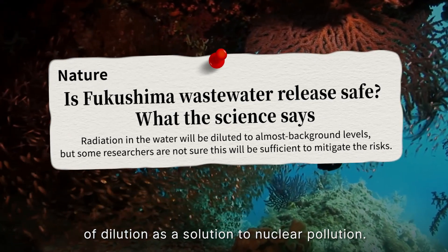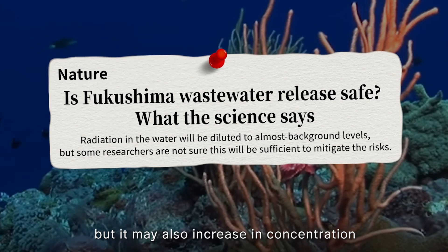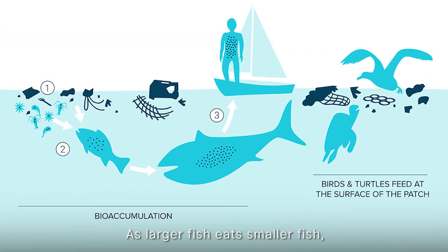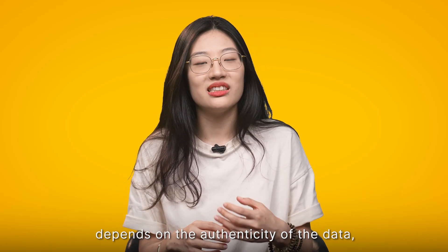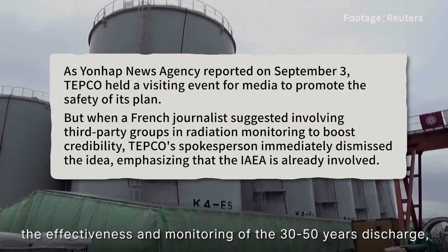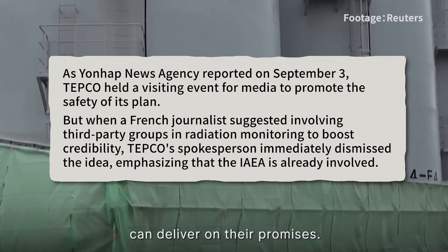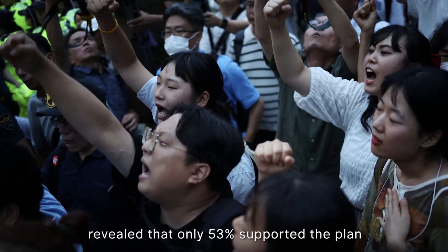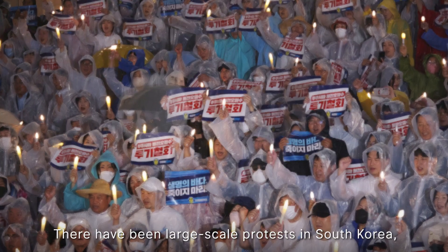An article in Nature challenges the concept of dilution as a solution to nuclear pollution. These substances may be diluted in seawater, but they may also increase in concentration through bioaccumulation in the marine food chain, as larger fish eat smaller fish and heavy isotopes accumulate. The safety of the water from Fukushima ultimately depends on the authenticity of the data, the feasibility of implementing theoretical plans, and the effectiveness of monitoring over the 30 to 50-year discharge period — and whether the Japanese government and TEPCO can deliver on their promises. Even the Japanese public is skeptical: a survey by the Asahi Shimbun in August revealed that only 53 percent supported the plan while 41 percent opposed it.